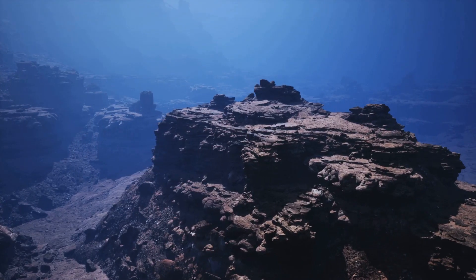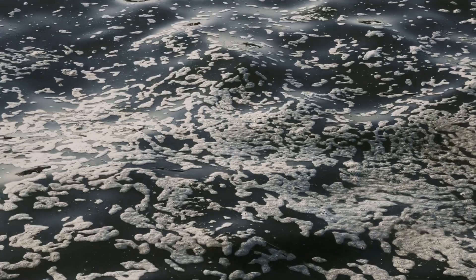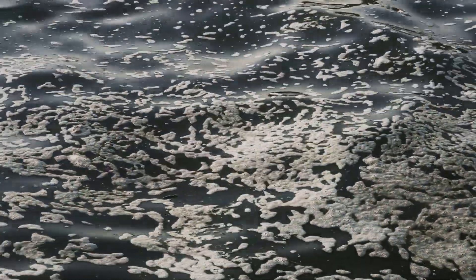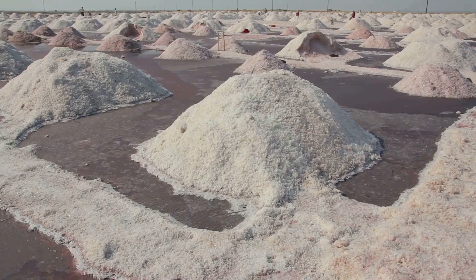Deep below, hydrothermal vents at mid-ocean ridges pump out mineral-rich fluids. Superheated water circulates through fresh seafloor, leaching metals and creating new salts. Underwater volcanoes and dissolving ancient salt deposits add even more.